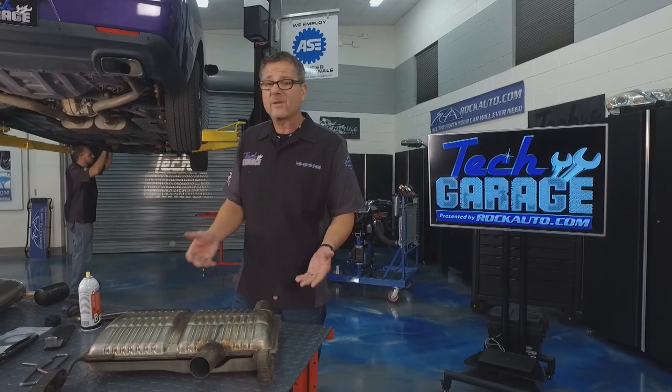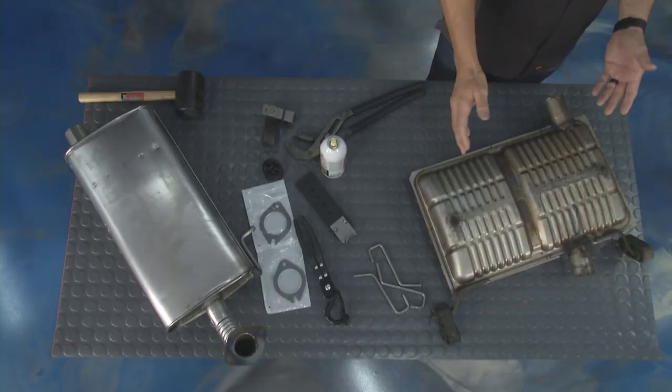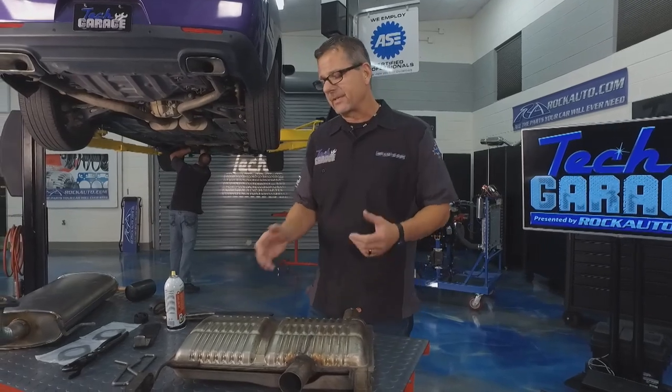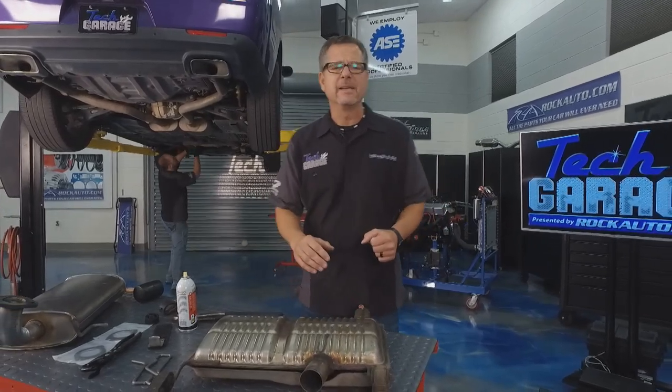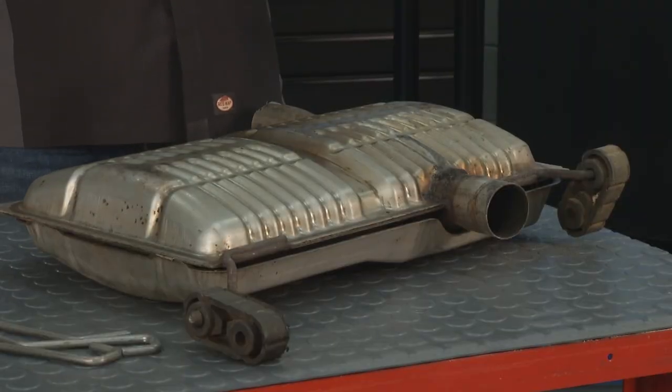Why do we even have a muffler? Why do we have exhaust? We obviously want to exhaust the car, make sure that it's quiet, and get the fumes out the back — but it does a couple other things too. A lot of guys write into our social media asking questions about water dripping out of the tailpipe. That's super interesting because cars today are super efficient.